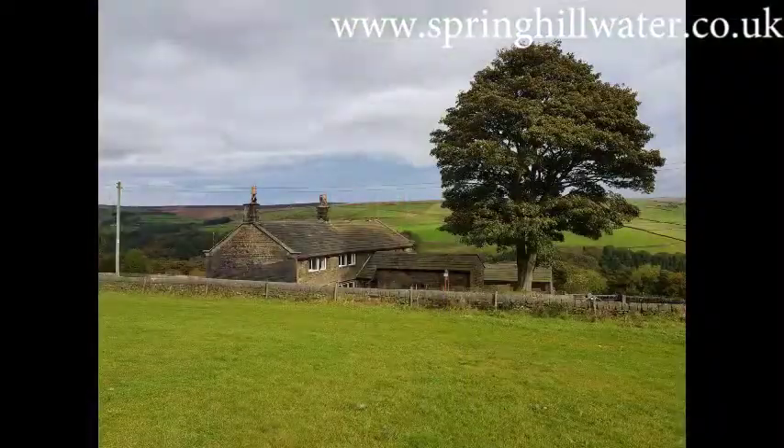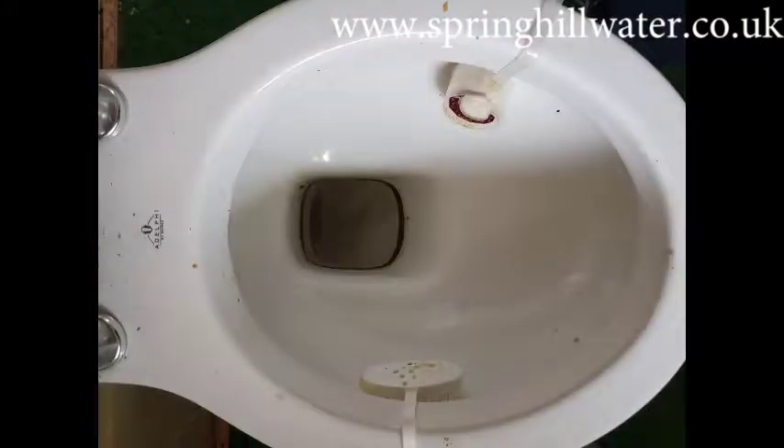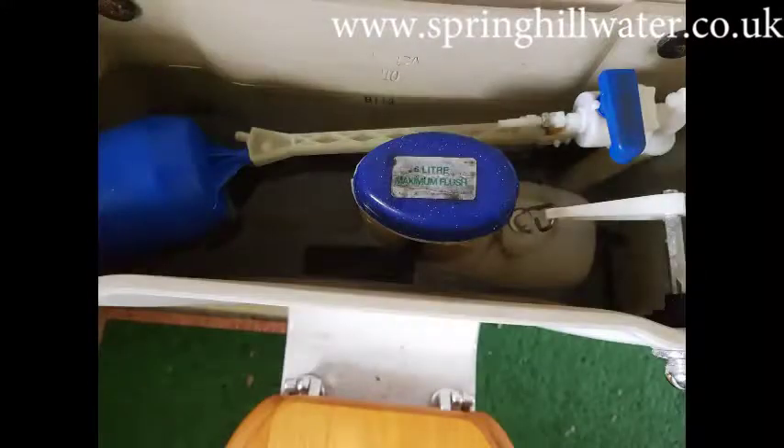Okay, let's go back down to the property. I'll be going inside to take a look at the fixtures and fittings and inside appliances to see what the water's been doing over the years. I'll also be taking a water sample.